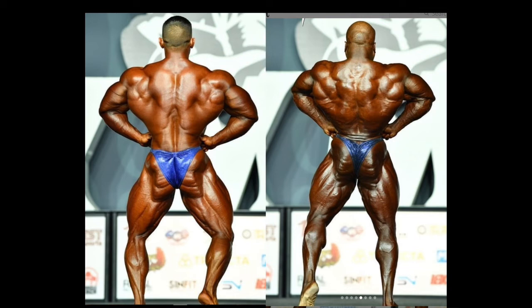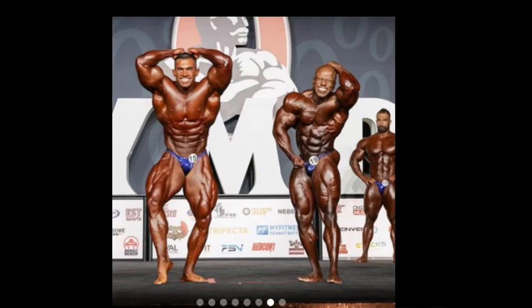In the back lat spread it's a similar story, and I'd still give this pose to Lunsford, though it's a bit closer. Clarita may have better lat insertions, or it could be an illusion from him leaning back more. Either way, Lunsford has more of that 3D look and is much wider. His traps are clearly better in this pose, and downstairs he looks incredibly shredded — I know I've said it a thousand times, but it's just really puzzling.